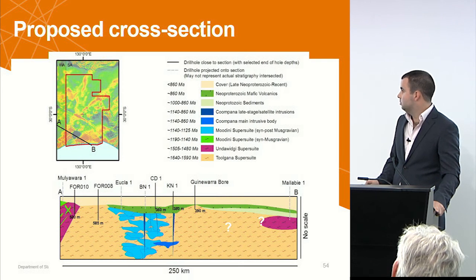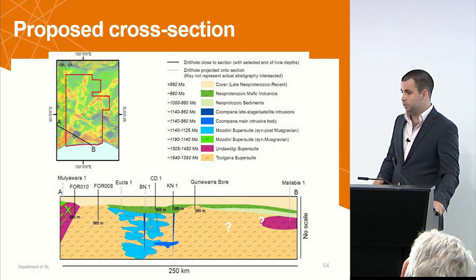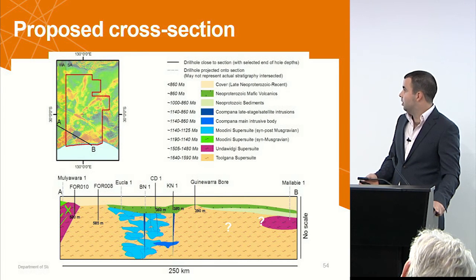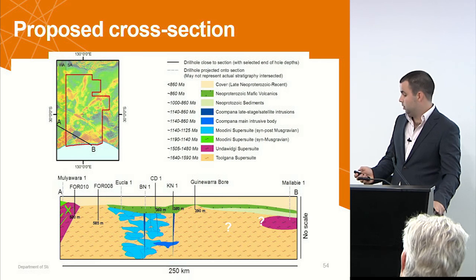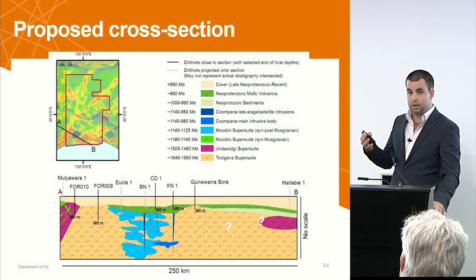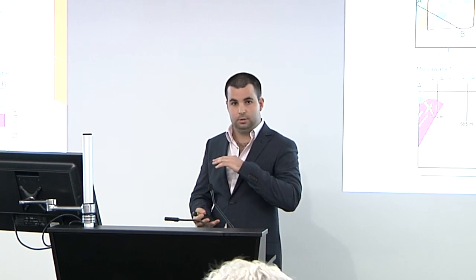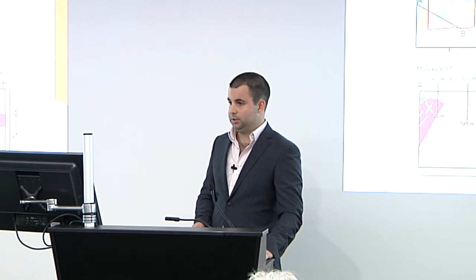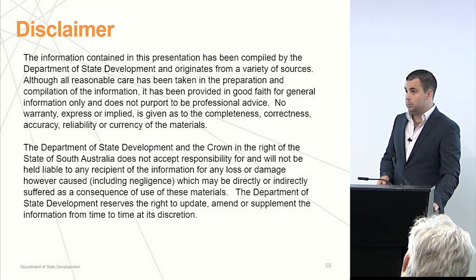Ryan's talked a bit about the basalts — the 860 Ma equivalent to the Gairdner and Beter volcanics. Overlying basement in this area to the west, it looks like those volcanics are directly overlying basement, whereas to the east there are sediments between basement and volcanics, and that's been identified in the Mallaby 1 hole as well. You can tell by the amplitude of the magnetic signature that there's something bland underneath where they're not lying directly on basement.